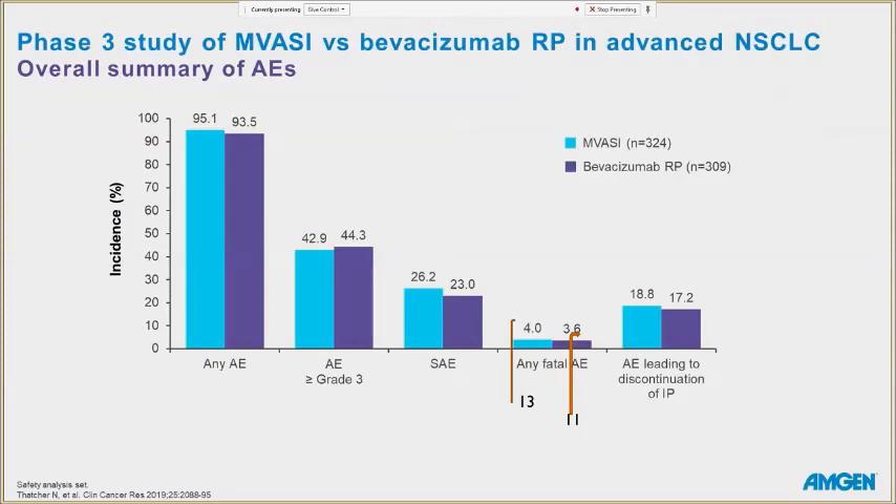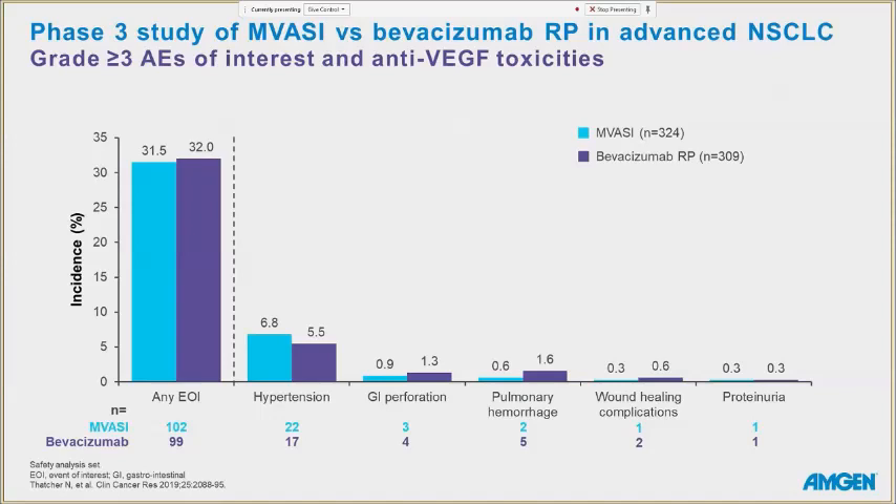Adverse effects: greater than grade three adverse effects occurred in 43% of the Mvasi group versus 44% of the bevacizumab group. Serious adverse effects were slightly higher in the Mvasi group. There were 24 total fatalities — 13 in the Mvasi and 11 in the bevacizumab group, representing about 4% versus 3.6% respectively. Discontinuation due to adverse effects occurred in approximately 18-19% versus 17%. The key VEGF-related toxicities observed included GI perforation, hypertension, and proteinuria, with no substantial difference between groups.